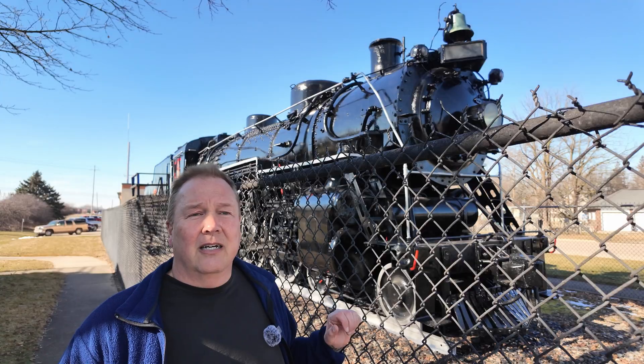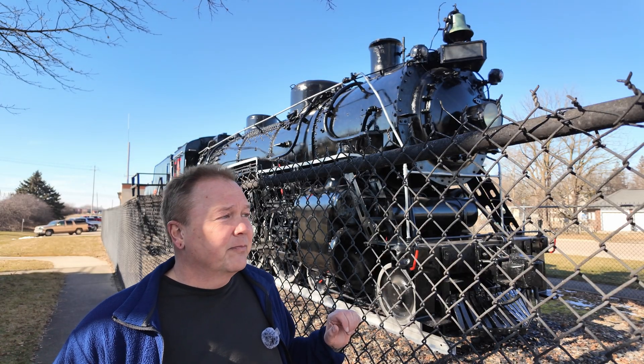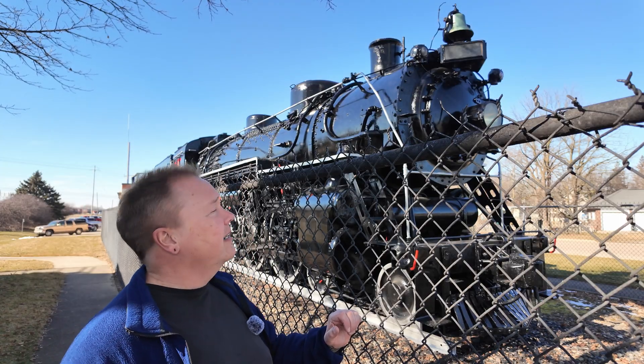This one was donated here in 1960, and it's been an exhibit since — and it's just got a nice new shiny coat of paint on it.